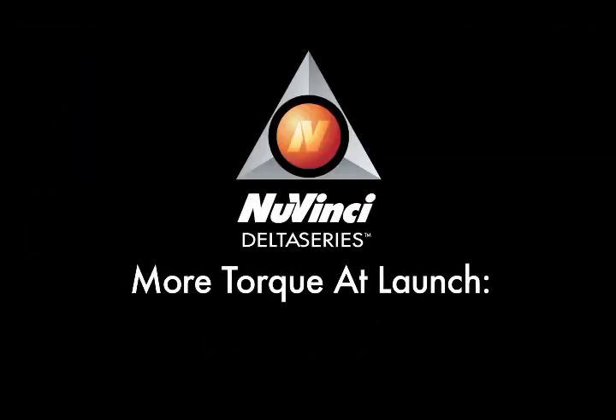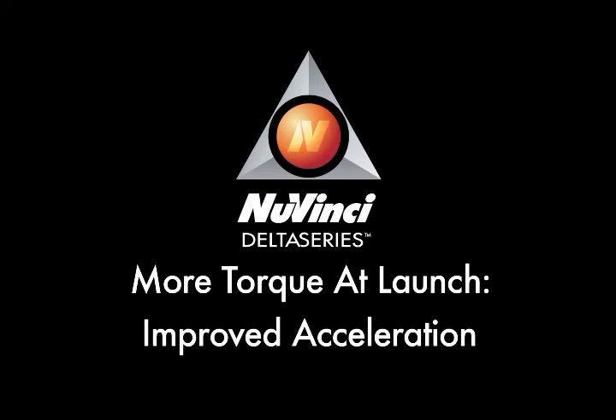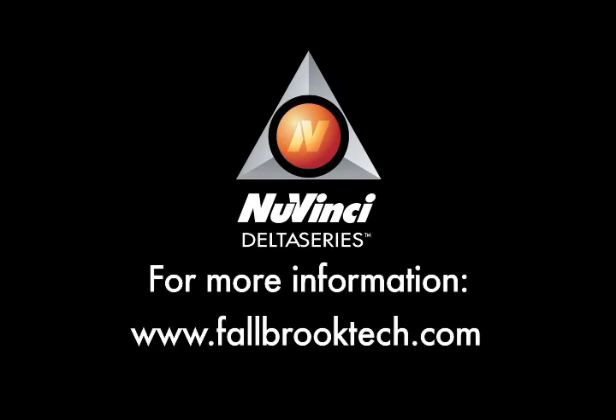This test shows that NuVinci technology can provide more torque at launch for better performance — towing up hills, hauling more weight, or simply accelerating more quickly and responsively. For more information about the NuVinci CVP, visit fallbrooktech.com or contact a Fallbrook Technologies representative.